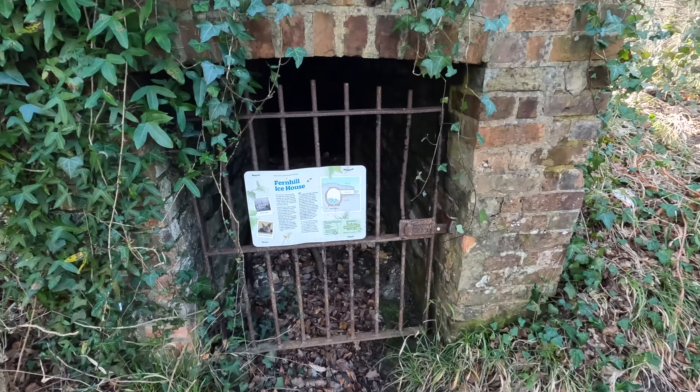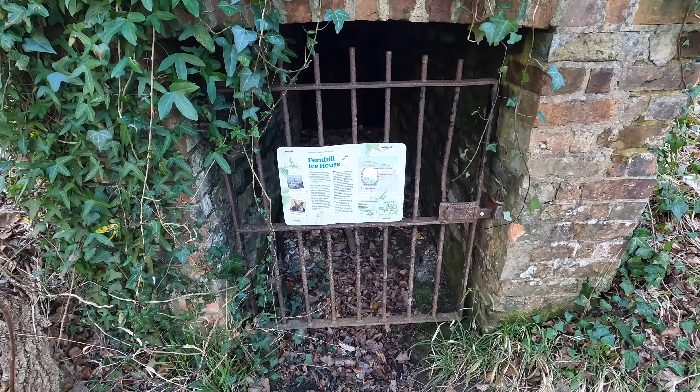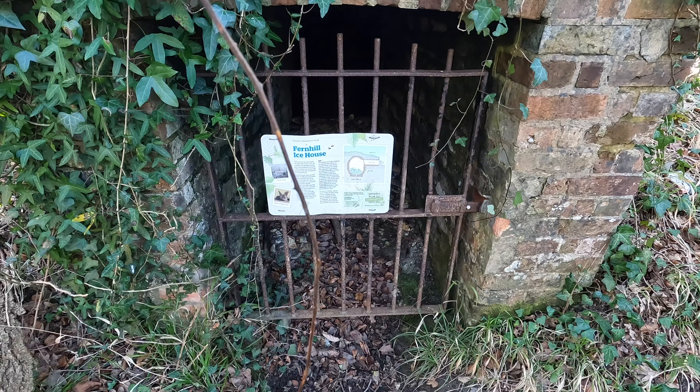This is pretty cool — a 19th century ice house, the Fern Hill house, which was burnt down in 1938. And now it's a perfect place for hibernating bats.